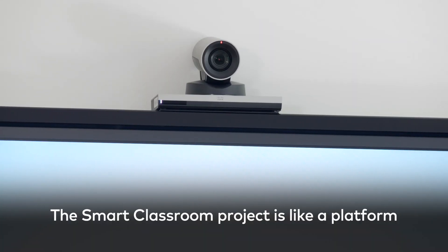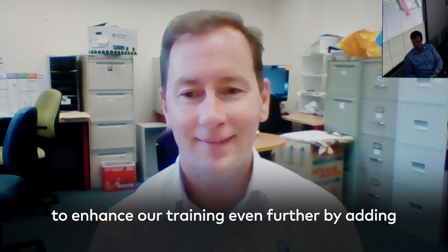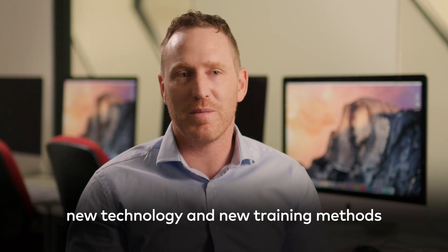The Smart Classroom project is like a platform for us now to be able to grow from, to enhance our training even further by adding new technology and new training methods as they come along.